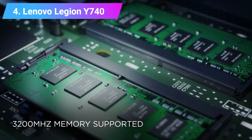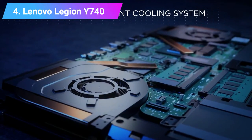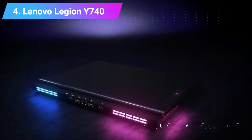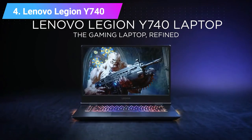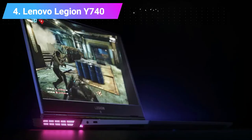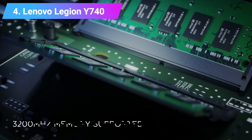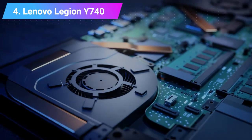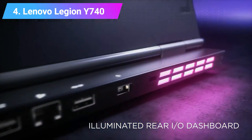The Lenovo Legion Y740 is hardly the perfect gaming machine. An uncomfortable keyboard arrangement, poor battery life, and bad webcam placement stop it from becoming the ultimate gaming laptop. However, if you're seeking an affordable gaming laptop that delivers top-notch performance and an elegant design you could show off anywhere — including the office, if you're planning on discreetly squeezing in a game at lunch — then this is the most ideal choice. It's also one of the best Lenovo laptops 2019 has to offer.